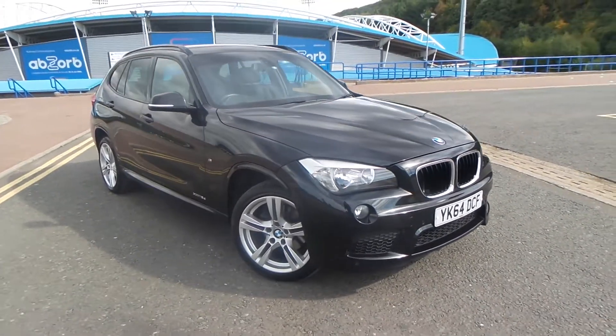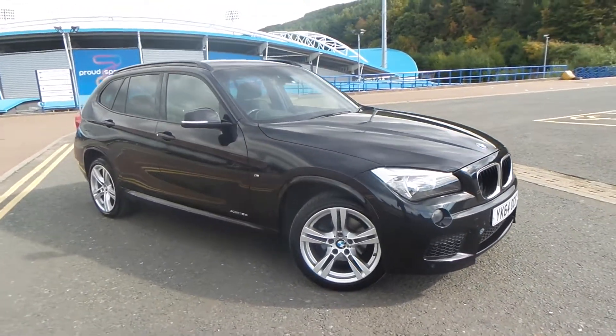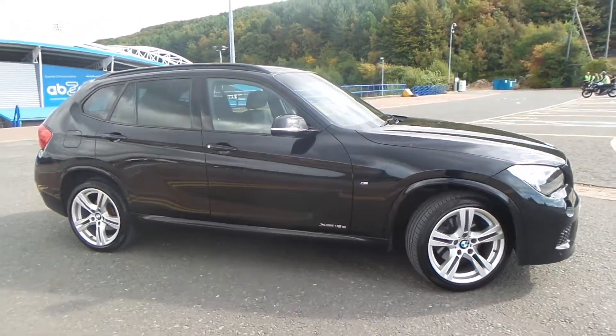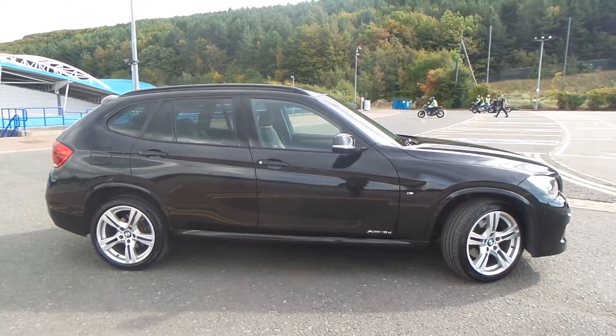Test drives are available with this vehicle. If you have any more questions, you can contact us on 01484 48 48 48. We thank you for watching our video.